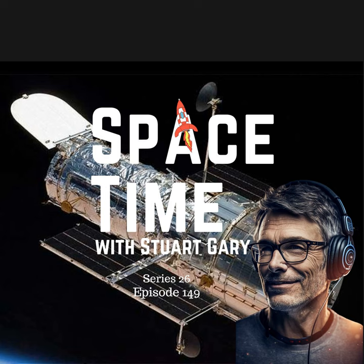For more Space Time, please check out our blog at spacetimewithstuartgary.tumblr.com — that's all one word, and Tumblr without the E — where you'll find all the stuff we couldn't fit in the show, as well as heaps of images, news stories, loads of videos, and things on the web I find interesting or amusing. You can also follow us at StuartGary on Twitter, at spacetimewithstuartgary on Instagram, through our Spacetime YouTube channel, and on Facebook at facebook.com/spacetimewithstuartgary. You've been listening to Spacetime with Stuart Gary — another quality podcast production from bytes.com.